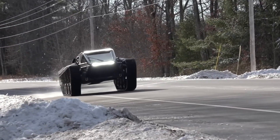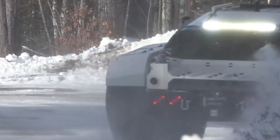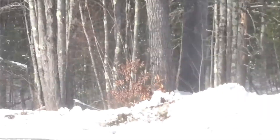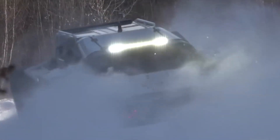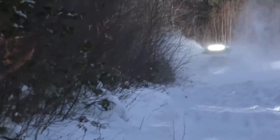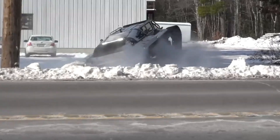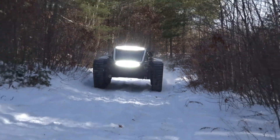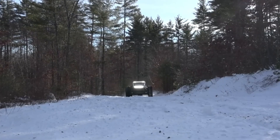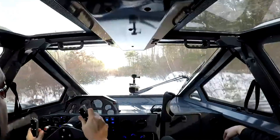Inside, the floating cockpit offers seating for up to four passengers, blending rugged capability with luxury. The vehicle comes fully equipped with high-intensity lights, GPS navigation, a stereo system, and a backup camera for added safety and convenience. With a massive 64-gallon fuel capacity, the Ripsaw EV3 F4 is designed for off-road enthusiasts who crave speed, durability, and adventure, making it the ultimate machine for thrill seekers.